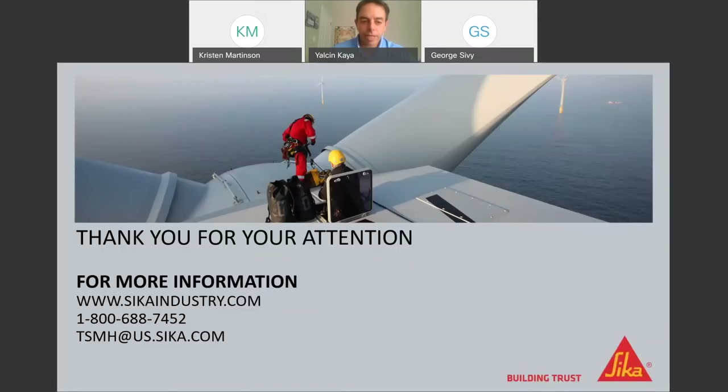So that was it. Thank you very much for your attention, everybody. We'll be happy to answer any questions you may have.